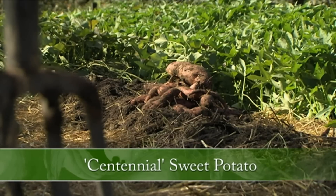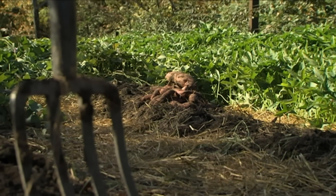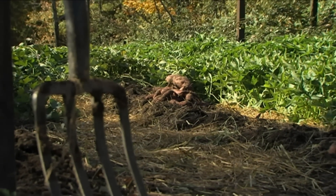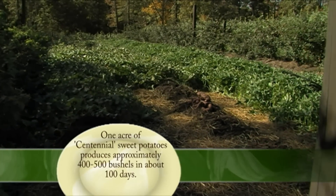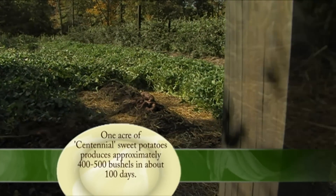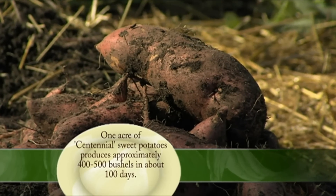They're an orange potato, and they're very good. What we find here is that if we planted a full acre — and what we have here is a little over an acre — this particular variety would yield about four to five hundred bushels. They're that productive. If we planted it all, it would be a lot of sweet potatoes.